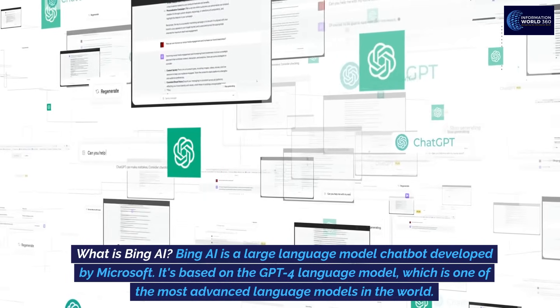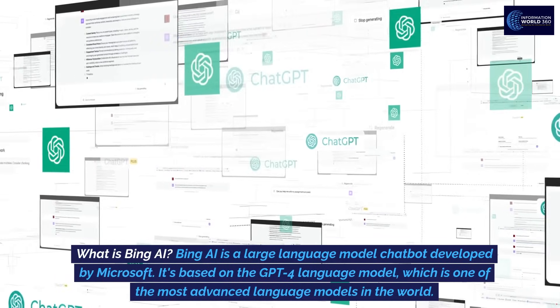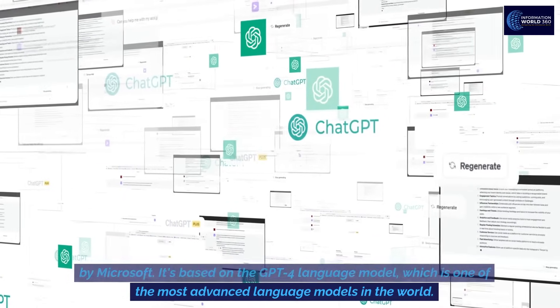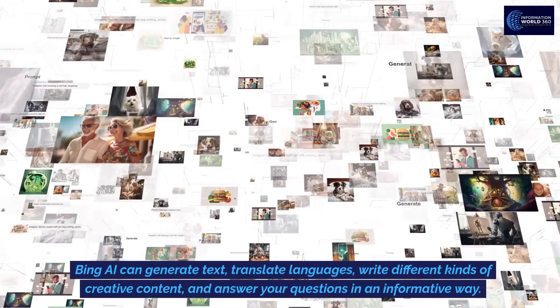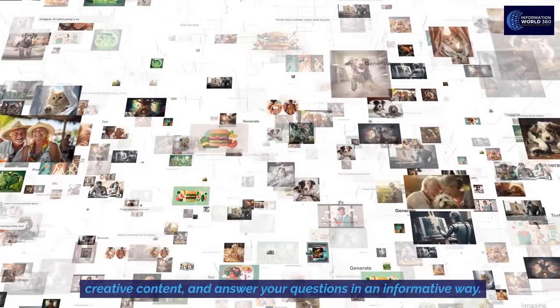What is Bing AI? Bing AI is a large language model chatbot developed by Microsoft. It's based on the GPT-4 language model, which is one of the most advanced language models in the world. Bing AI can generate text, translate languages, write different kinds of creative content, and answer your questions in an informative way.